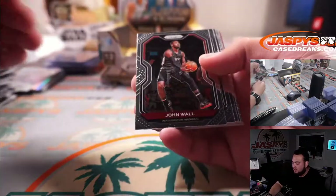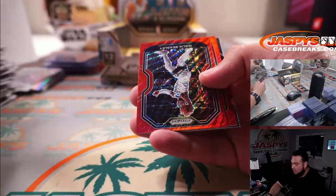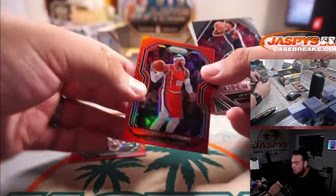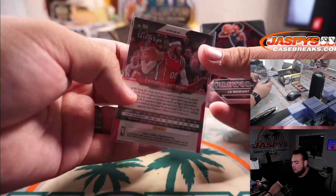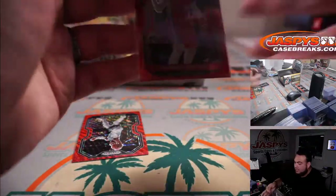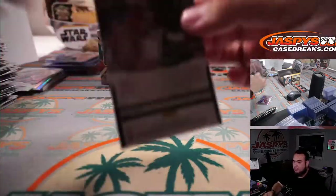The shimmers weren't the best. Malik Beasley and Carmelo Anthony for the Blazers at 299. Ja Morant Fireworks. Trey Jones. Yeah, the shimmers weren't the best. I mean, Dennis Rodman is not too bad, but I think the first autograph — Anthony Edwards — of course was better.